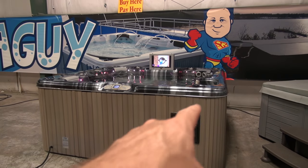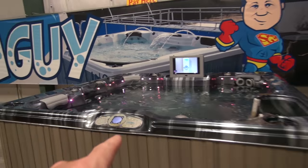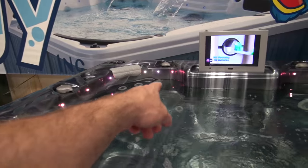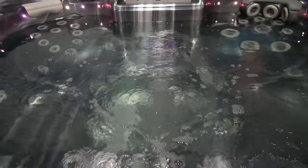All right friends, what we have here today is a cow spot. It is 93 by 93, 40 inches tall. It has a DVD player and three pumps. It's got a nice lounge right here, a neck and shoulder seat back there, a hot seat on this side with hip jets, and jets for the back of your legs.